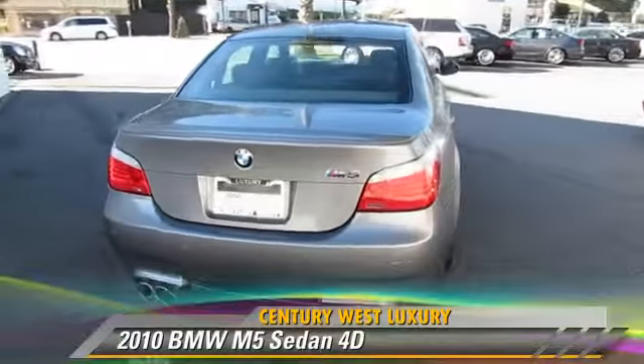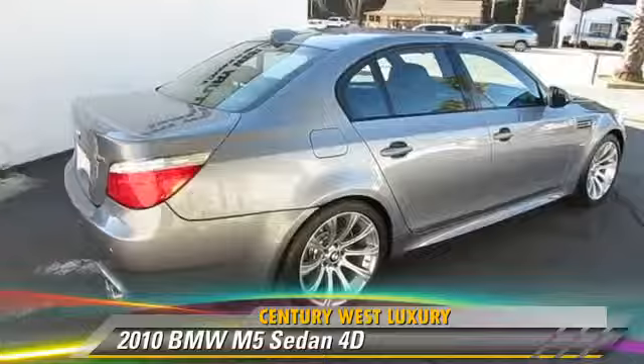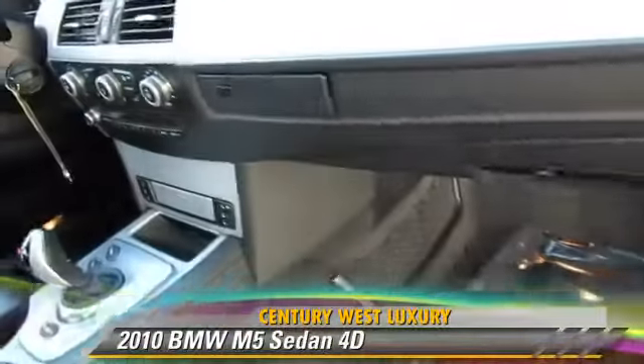Comfort and convenience features include BMW Assist, Logic 7 premium sound, Bluetooth wireless, navigation system, and heated seats. Give us a call to schedule your test drive today.